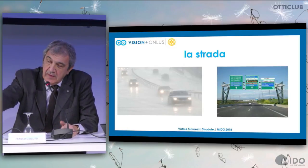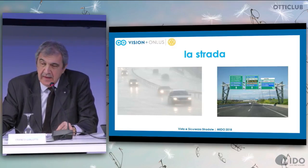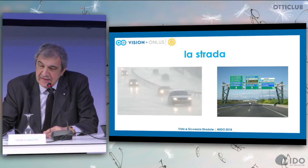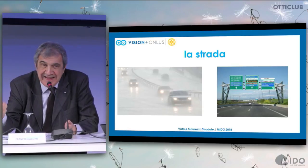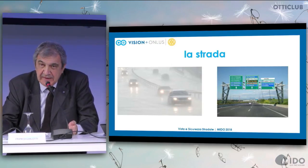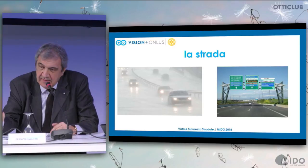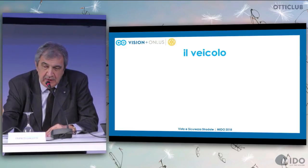Another problem is road signage and how road signs are laid out. Here you see that at 130 km per hour, it's not easy to figure out whether you have to go right or left. This is extremely challenging for tourists or people not familiar with the place — there is simply too much information and it's not easy to figure out what to do.